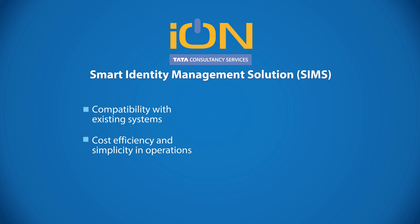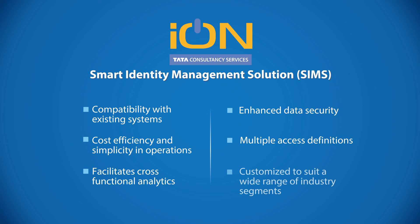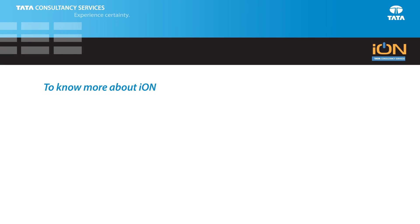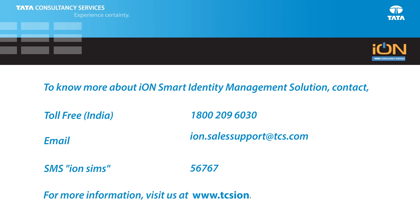With Ion SIMS, you get the definite benefit of Ion — an integrated end-to-end cloud ERP solution — combined with the assurance of TCS's domain and delivery expertise and a fast, scalable implementation. Come, experience the limitless capabilities of the Ion Smart Identity Management Solution.